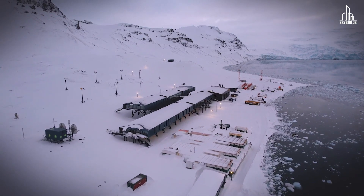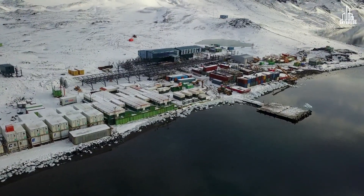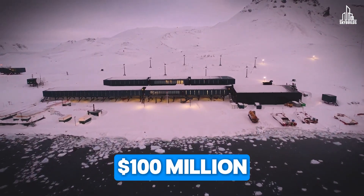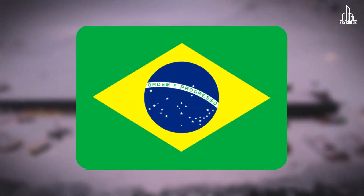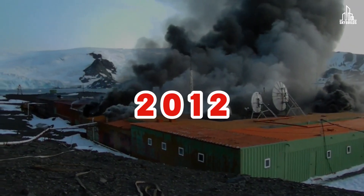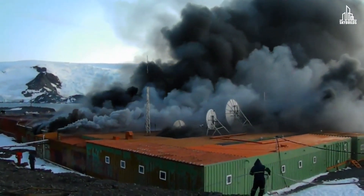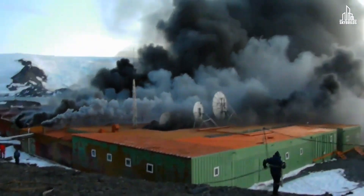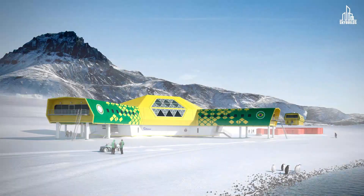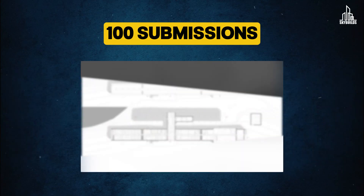At first glance, it may seem like a multi-million-dollar mansion that you see in Architectural Digest videos, but you can't be more wrong — not about the price tag, but the purpose of this structure. This is a $100 million research station in Antarctica owned by Brazil. After a devastating fire destroyed the previous station in 2012, there was a void that needed to be filled. The fire had destroyed 70 percent of the previous station and also claimed the lives of two Brazilian officers. In April of 2013, the Brazilian Institute of Architects announced a design competition for the new facility, and out of a total of 100 submissions, this one won.